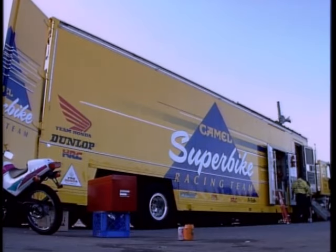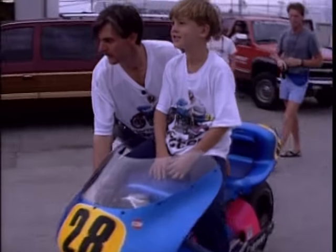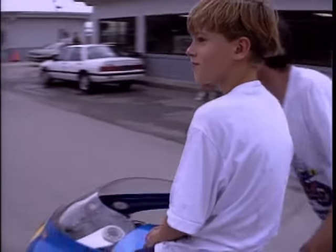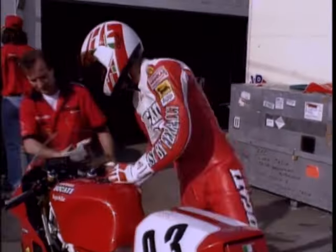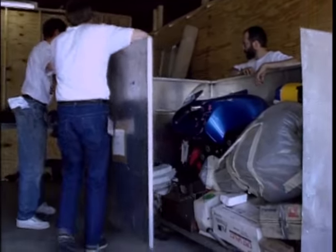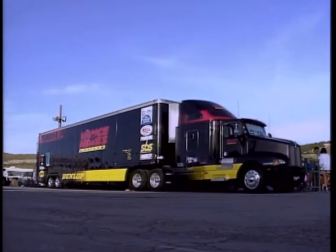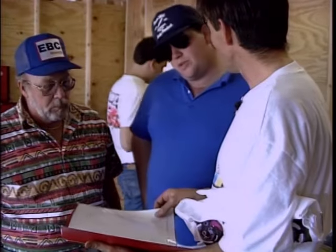Daytona Speed Week, 1992. One year after vowing to return with a bike of his own creation, John Britton was back with a motorcycle like no other. Arriving at Daytona, the big bike manufacturers had their triple semi-trailers and everything very beautiful — and there's the Britton in one box, one stainless crate. So we kind of felt small. But as soon as word got out, Britton's bike was big news.